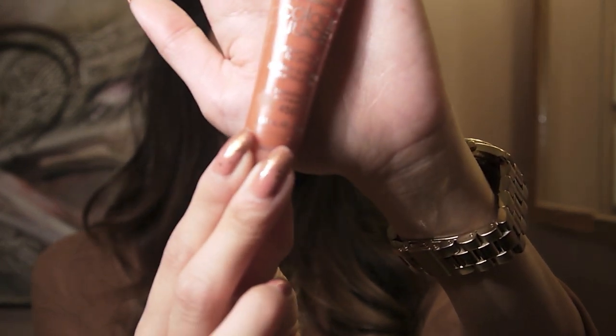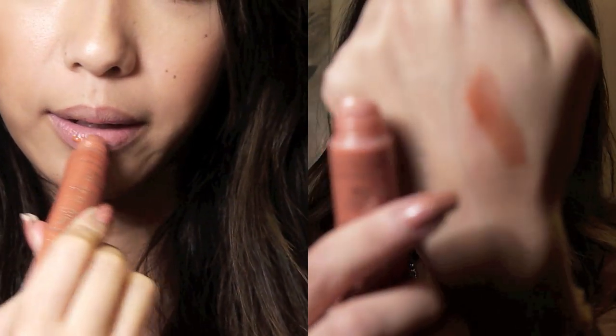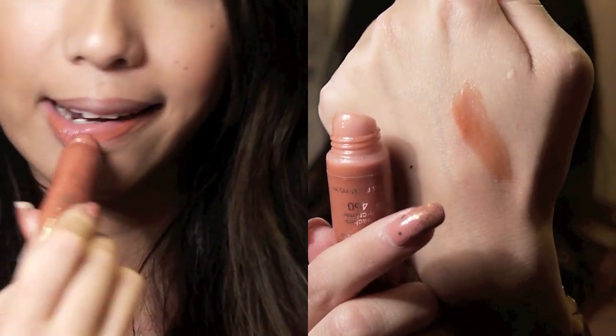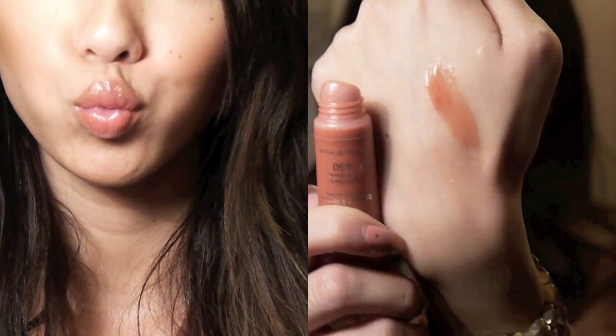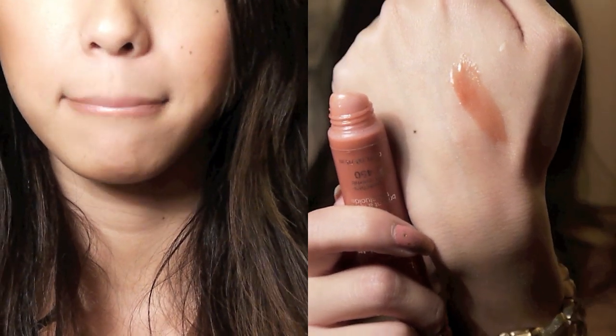Next I have a L'Oreal Color Juice — it's a sheer juicy lip gloss and this color is in Peach. I've been using these for a really long time now and I just recently repurchased some more because I do like these glosses a lot. It is a peachy nude lip gloss on my lips. They are a little bit thicker consistency, but I don't really mind that. I find that they last a long time on my lips.